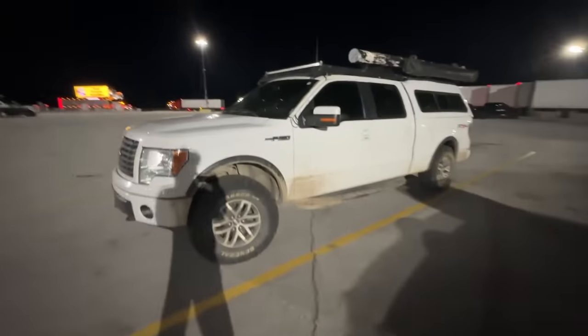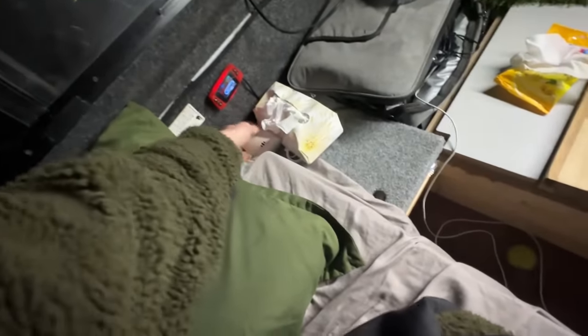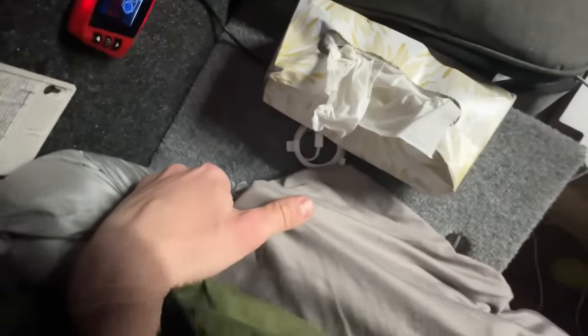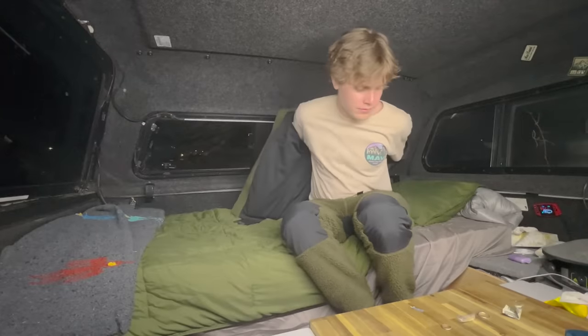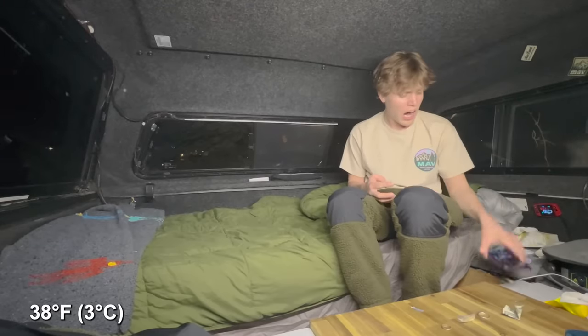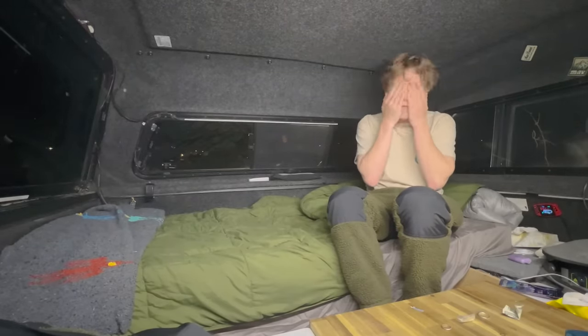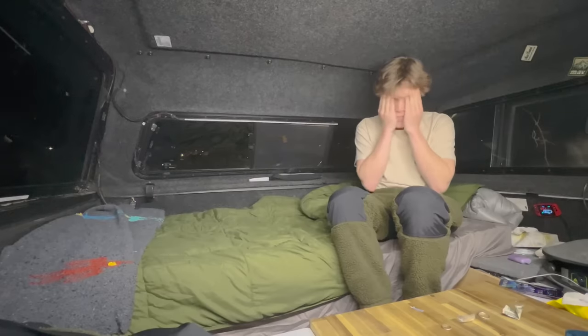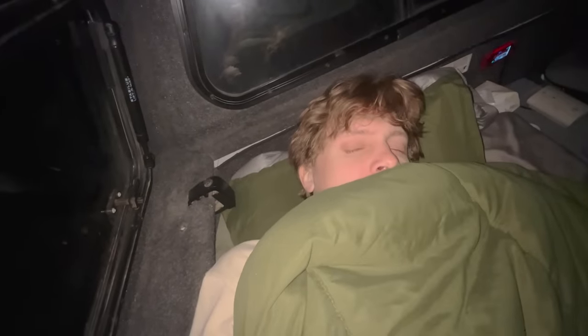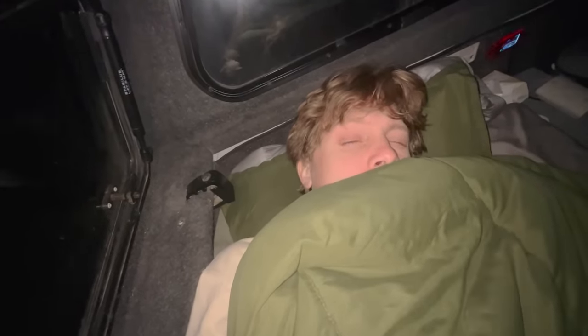Home sweet home. I'm trying to turn the diesel heater on right now. Make sure my carbon monoxide detector is on — oh, it's not on because it's missing a battery. 38 degrees right now, supposed to get down to 27 by morning, but we'll just have to wait and see. That's a chilly bed. Alright, 14 hours down, 10 to go. See you in the morning.